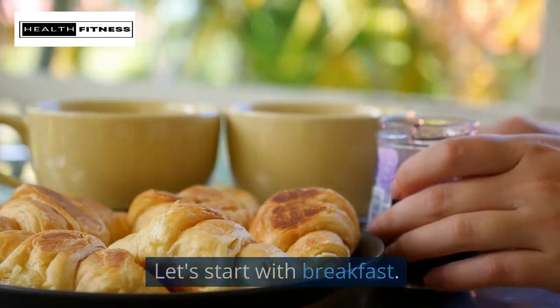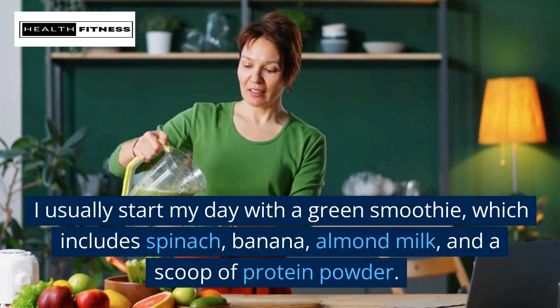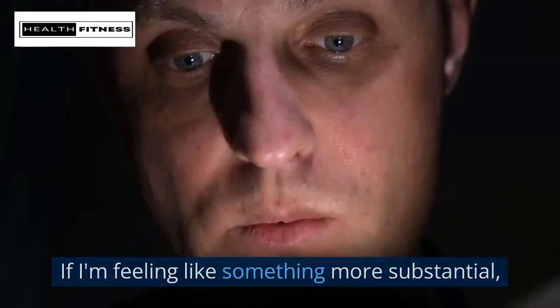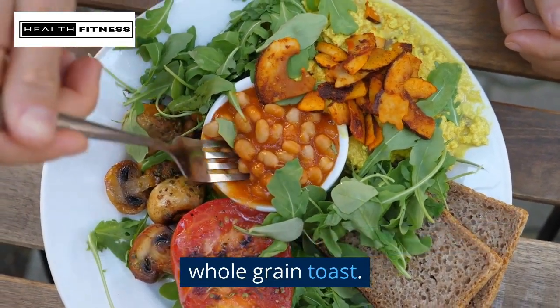Morning! Let's start with breakfast. I usually start my day with a green smoothie, which includes spinach, banana, almond milk, and a scoop of protein powder. This gives me a great energy boost to start my day. If I'm feeling like something more substantial, I might have a tofu scramble with veggies and whole grain toast.